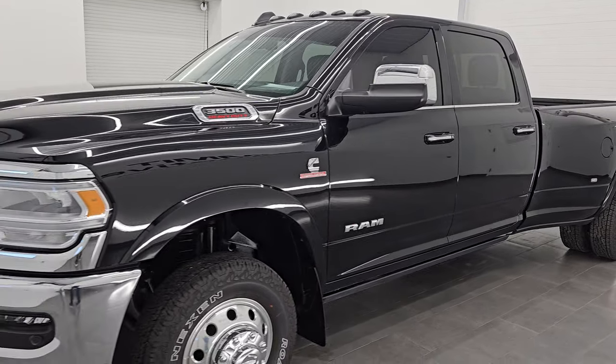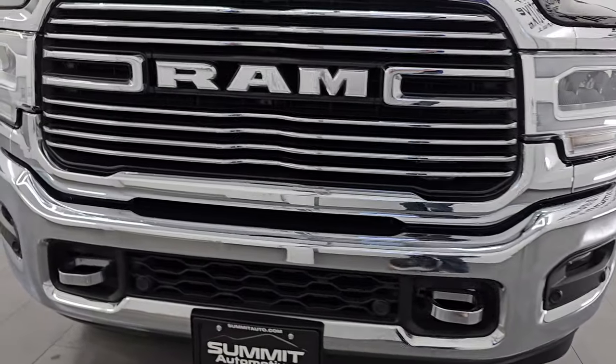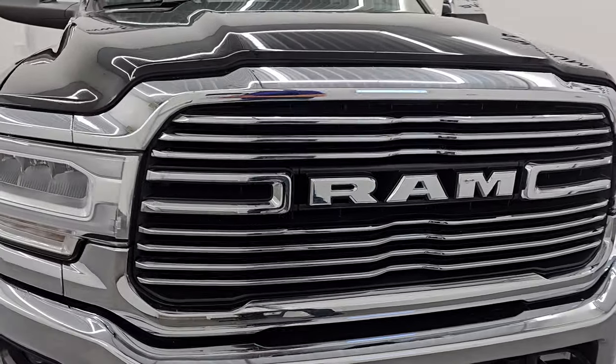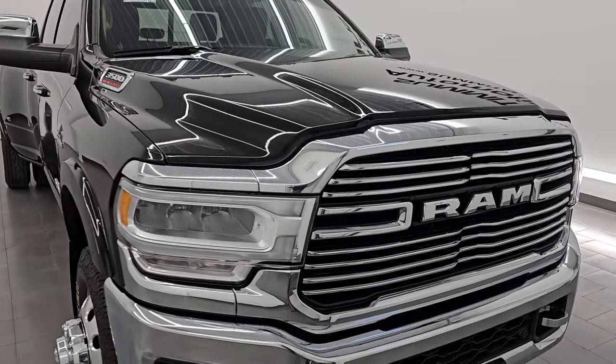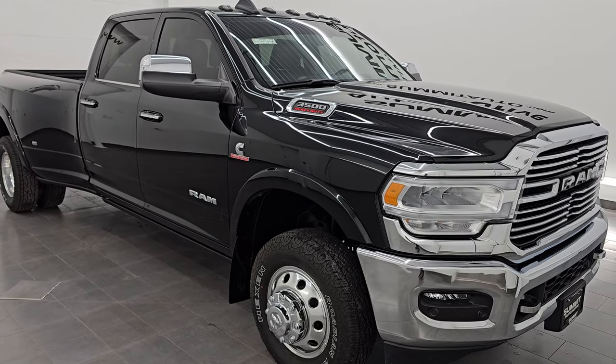This 2022 Ram 3500 has the 6.7-liter high-output Cummins diesel engine. It puts out 420 horsepower and 1,075 foot-pounds of torque, and it's paired up with the Aisin heavy duty six-speed automatic transmission.